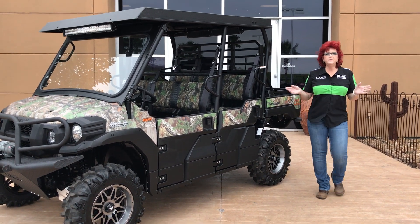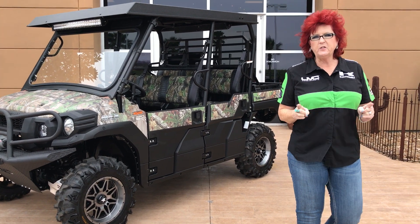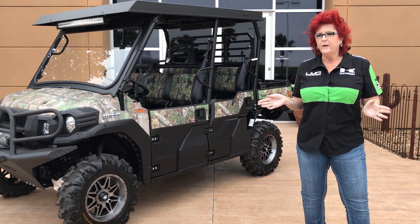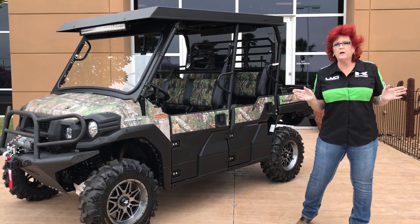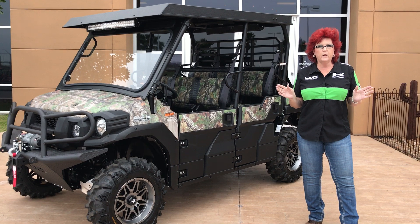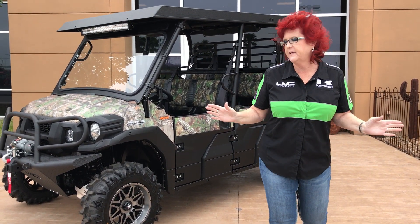Hi folks, I'm Shannon. Welcome to UVC Power Sports. Today I have a surprise for you, especially all you diesel lovers out there and all you hunters that love that camo. UVC Power Sports is famous for their outfitting and their customizing, as well as being the largest Kawasaki dealership not only in Texas, but in the whole United States.